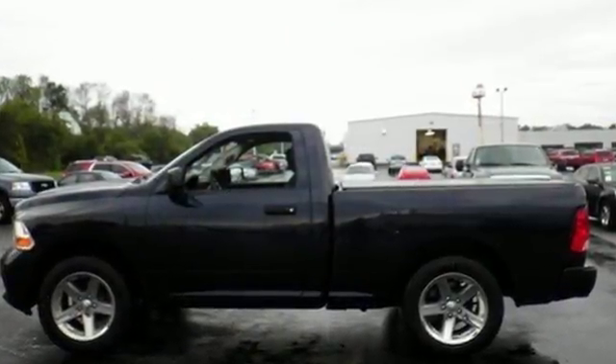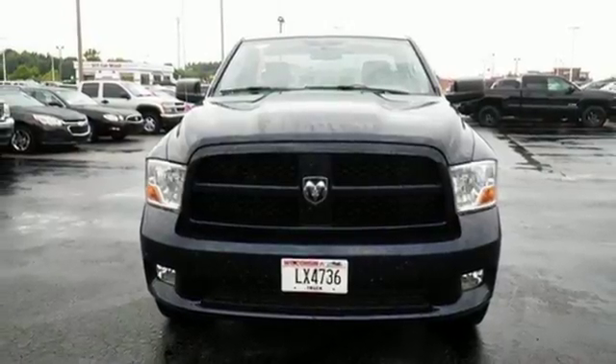For peace of mind on the road, you get dual front airbags, anti-lock brakes, and traction control. Any task is a breeze with this Ram. Come on in today for your test drive.